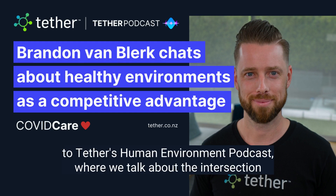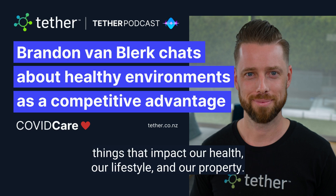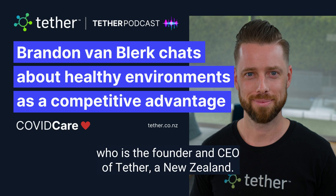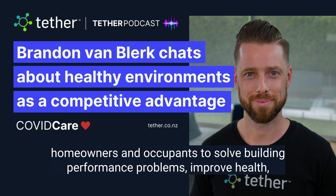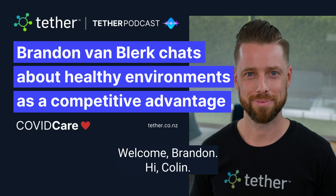Hello, and welcome to Tether's Human Environment podcast, where we talk about the intersection between people, the homes we live in, and the natural things that impact our health, our lifestyle, and our property. With me is co-host Brandon Van Blurk, who is the founder and CEO of Tether, a New Zealand tech startup that works with building homeowners and occupants to solve building performance problems, improve health, reduce cost, and help create a sustainable future. Welcome, Brandon.